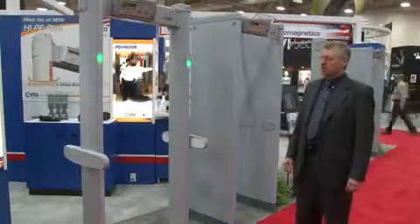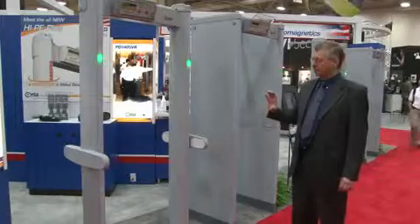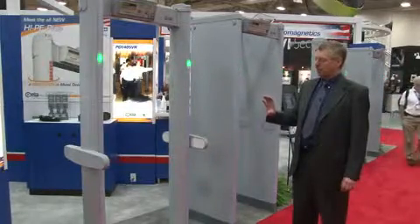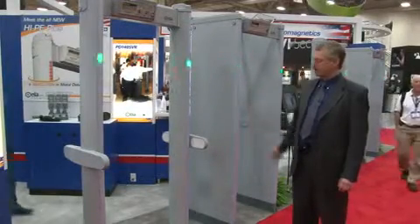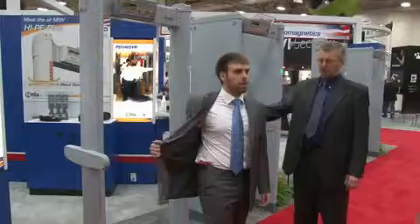A typical metal detector will tell you if a person has a metal object, but not where. What we see here is how a modern machine can precisely locate where a detected threat item is on a person's body. As he walks through, you see a very close indication where the lights are, indicating where the weapon is on the person.